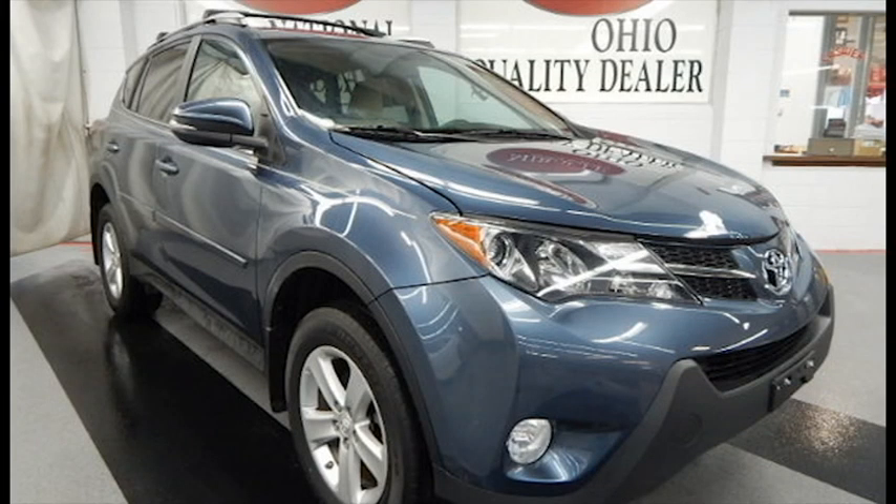At our internet sale price of only $20,694, it's never been more affordable.